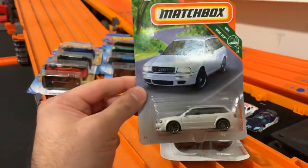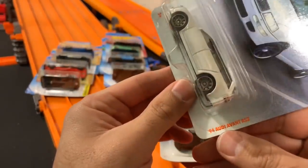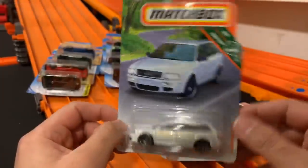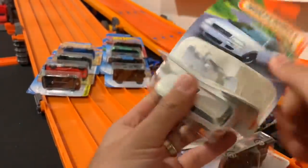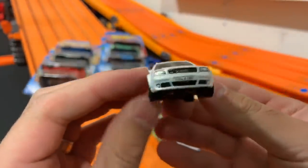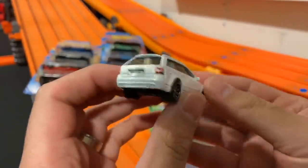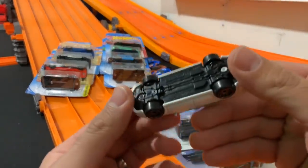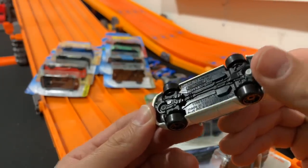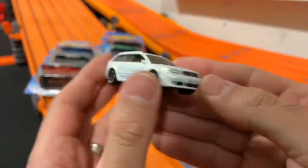Next one — the Audi. I believe this is the RS2. So it says '94 Audi Avant RS2 on the card. And I think they misprinted these — it actually says RS6 Avant on the bottom, but it's an RS2. Matchbox definitely stepping up their game on this one too. Amazing front tampo work on these Matchbox cars. A lot of people online were saying it says RS4, but it actually says RS6 on the bottom. I don't know my Audis that well, so I'll take your word for it — RS2 or RS6, one of the two.